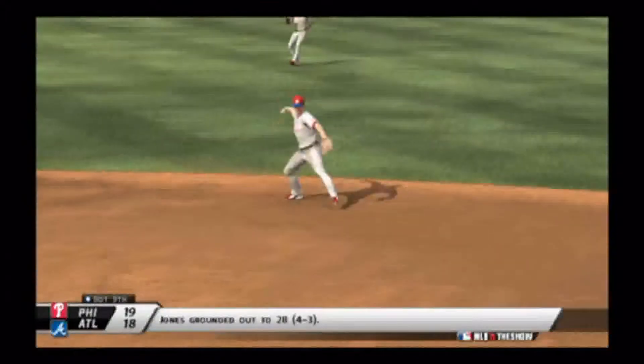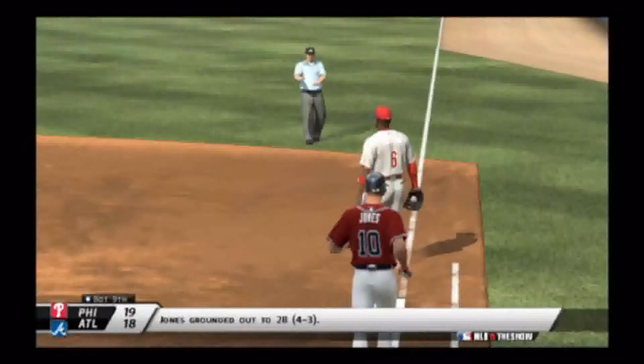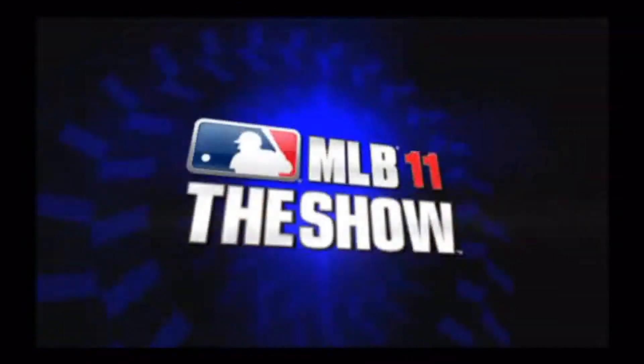In the bottom of the ninth, Chipper Jones grounds out to second — the game is over. The Phillies win 19-18. This is BWildcat2, I'm going to go. I will see you guys later.